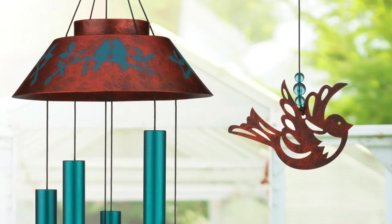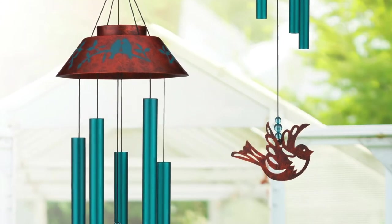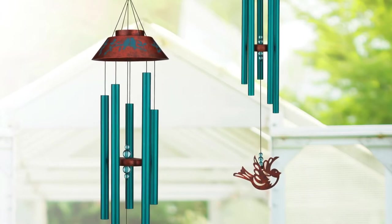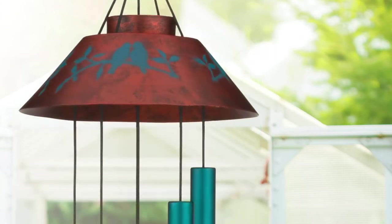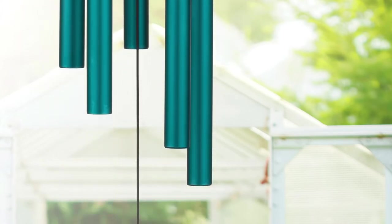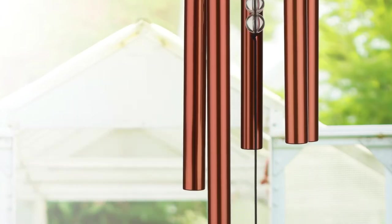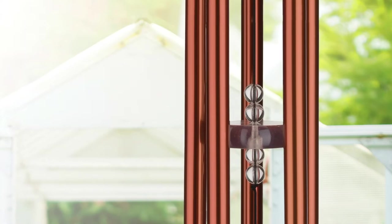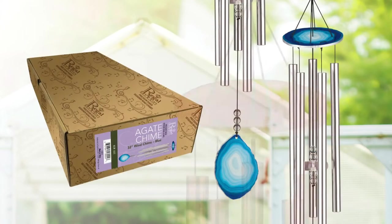The new bird chimes come with a rich rustic copper canopy that is stenciled with silhouetted birds. Turquoise tubes ring out when the laser-cut bird sail moves in the wind. Remember that the new wind chime styles and our entire collection are precision-tuned, which is an additional manufacturing step to bring the pitch within 15% of the actual note, giving it the best sound. And all of our wind chimes come in a craft-style gift box.